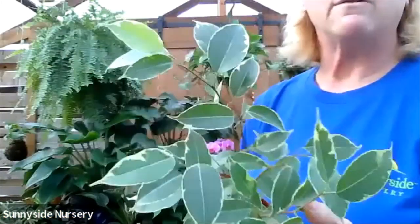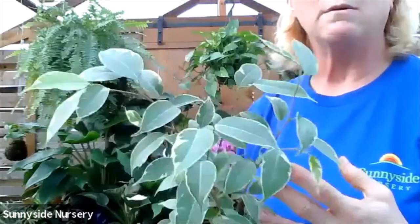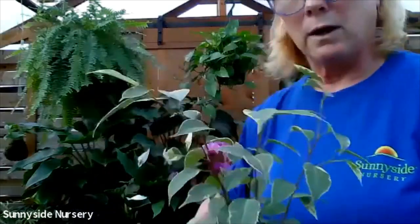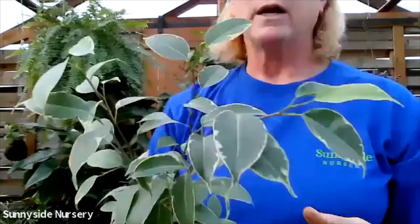This one is ficus benjamina as well, but this is a variegated ficus benjamina. This too needs to dry completely out between watering, indirect bright light - it will get big. They do get very big. Variegated ficus benjamina.